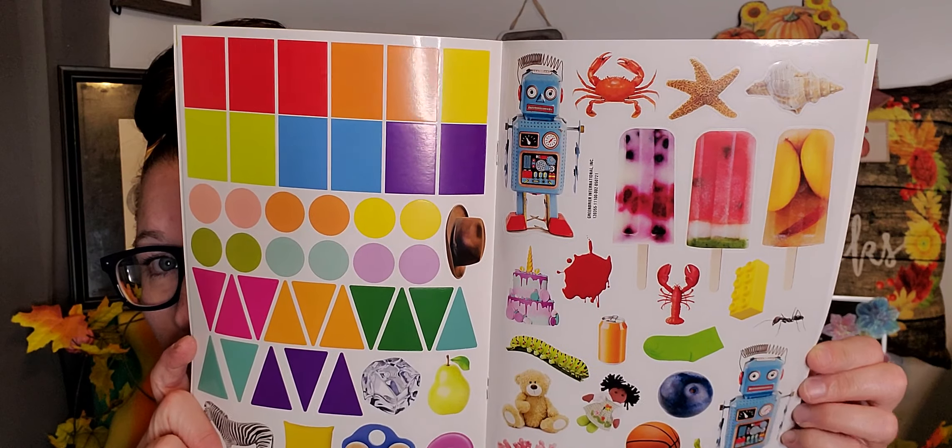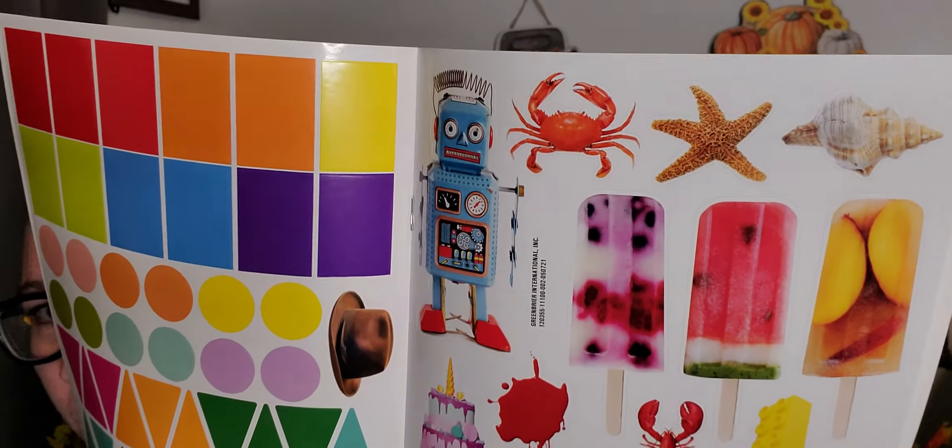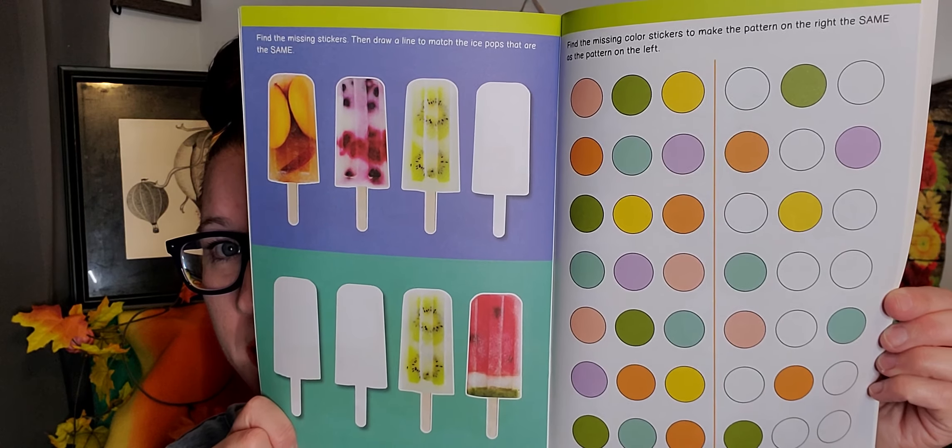I found some more great books. All of their coloring books, puzzle books, and activity books in the book section pertaining to kids are hands-down amazing for a dollar — awesome to put together as a gift for any holiday or birthday. This is a 'Stick to Learning: Same or Different' sticker and activity book. Look at those stickers — those popsicles look fantastic! One of the inside pages says find the missing stickers and draw a line to match the ice pops that are the same.